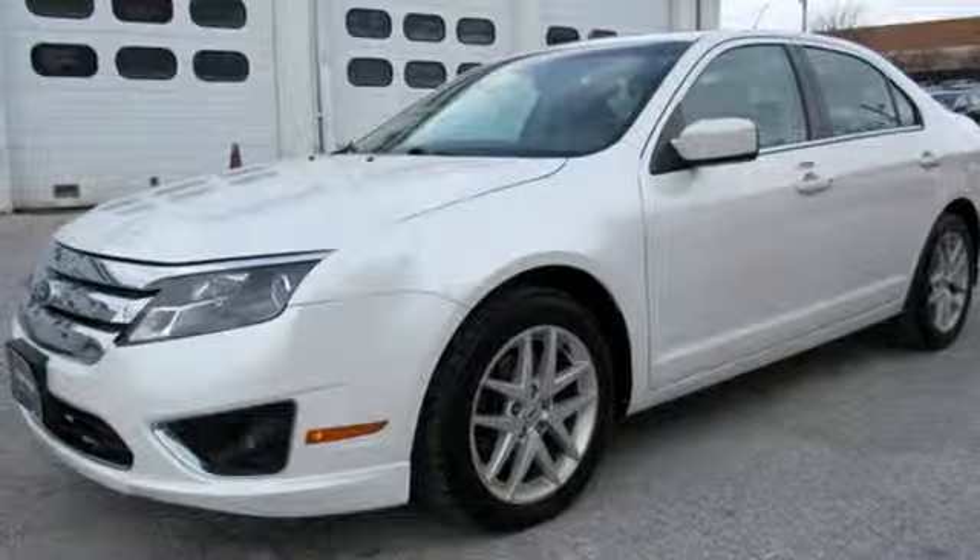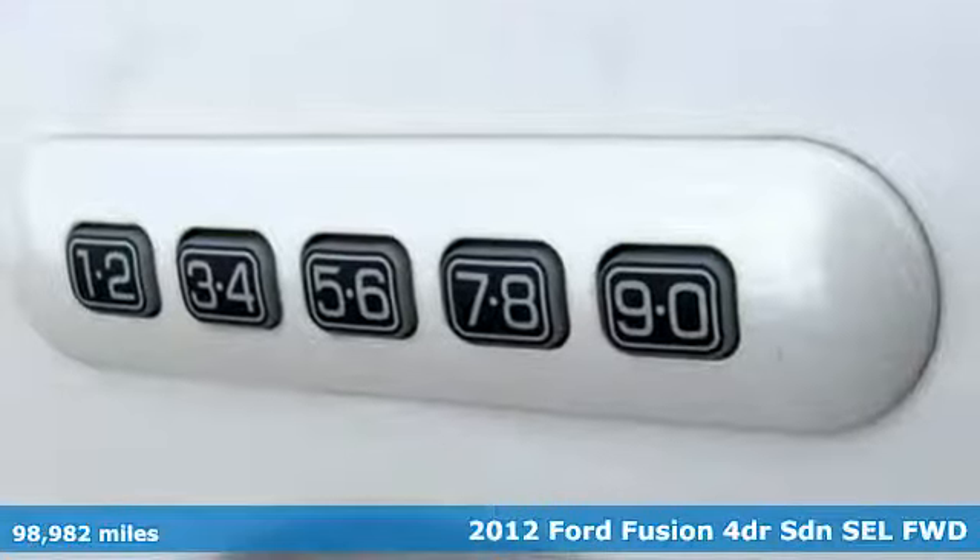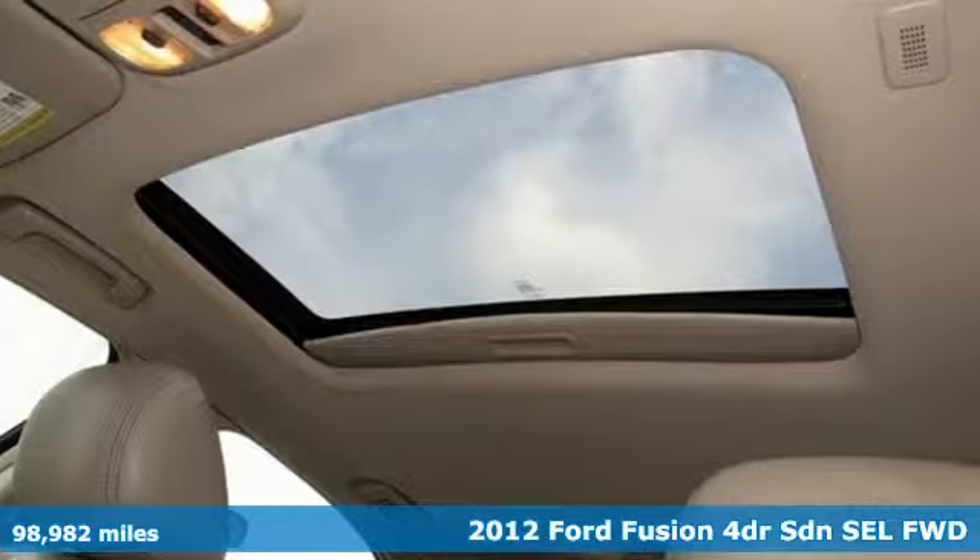It's a 2012 Ford Fusion. Every generation has its Ford. This one's yours. You'll look forward to every drive with features like these.